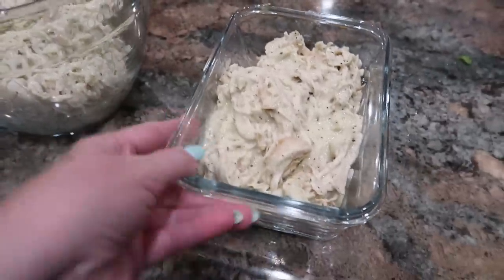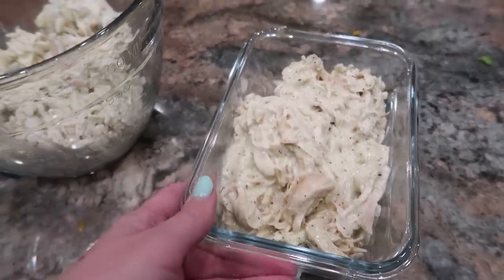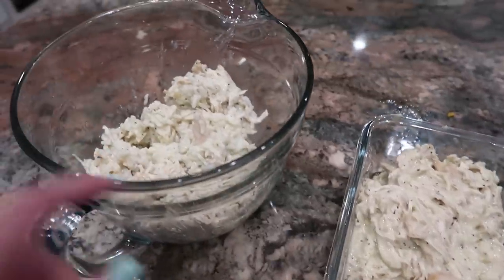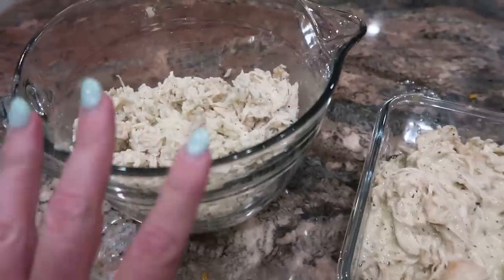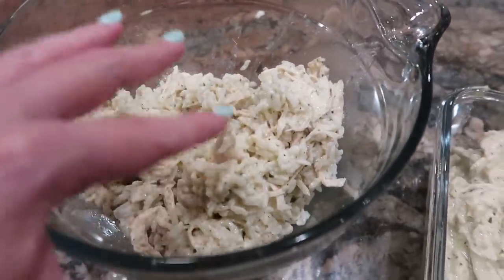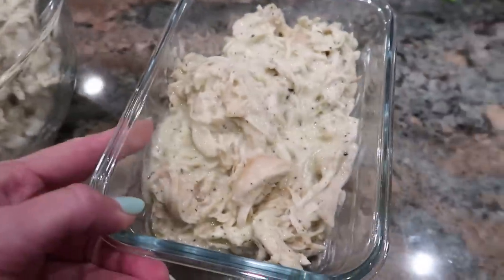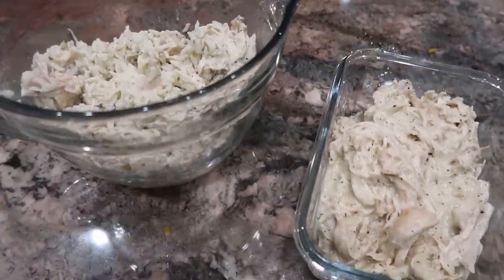In this container, I have about two thirds of the chicken that was left in the crock pot after we ate tonight's dinner. In this other container, I have the rest of the leftover chicken — about one third of what was left — plus all of the leftover rice, so it's the chicken and rice mixed in. I'm going to use these to make two more meals for us this week.